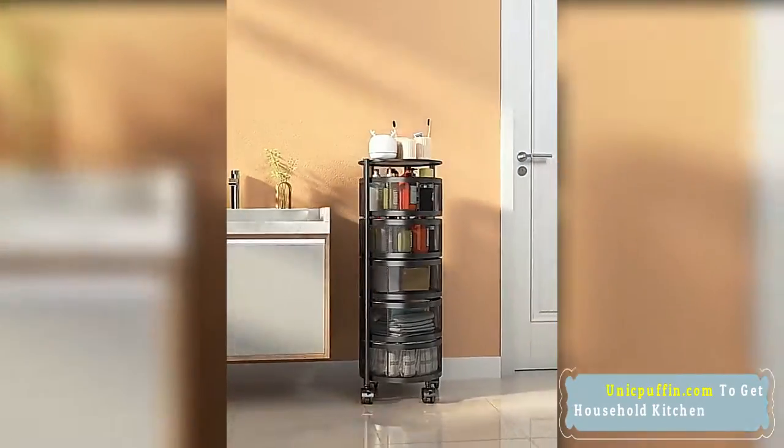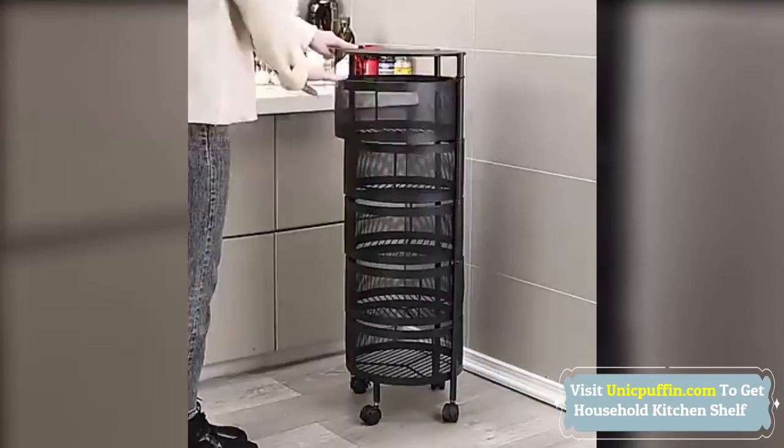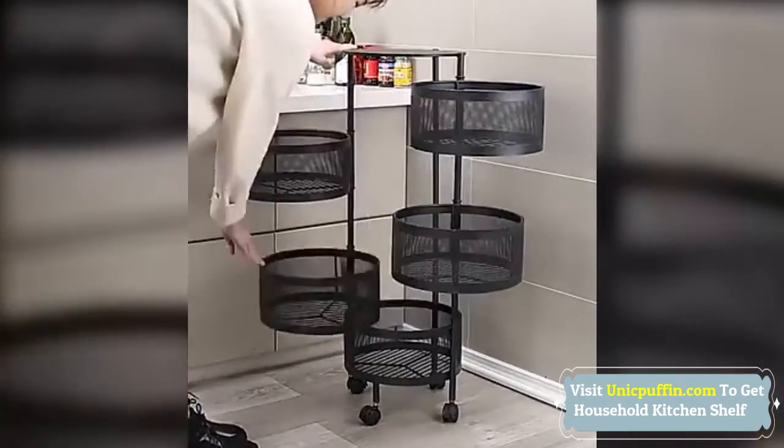The dense metal wire mesh breathable basket keeps fruits and vegetables fresh. The hollow and breathable top makes the fruits and vegetables not perishable.